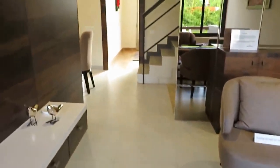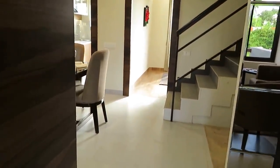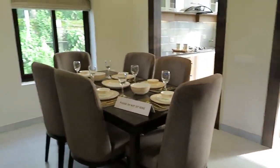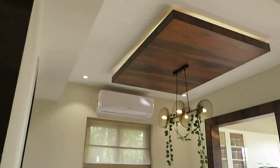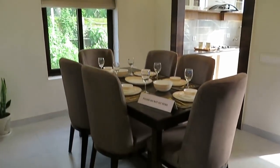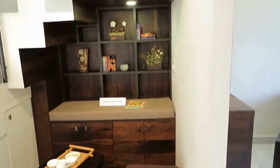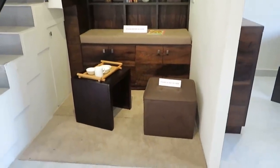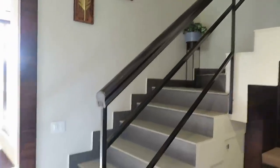Moving forward, you can see this is the dining hall. This side is the dining hall space. Just adjacent to the dining hall, you can see this is the space for study — beautifully crafted. And this is the staircase area.